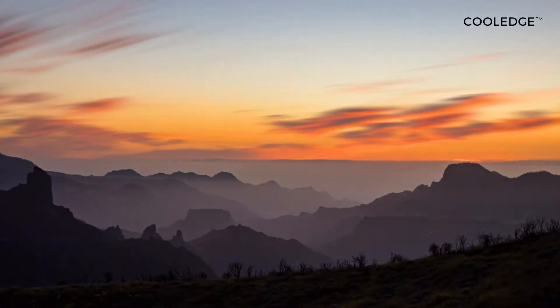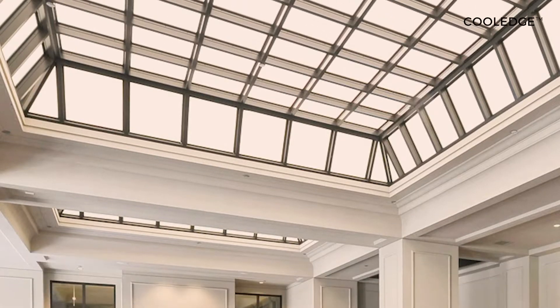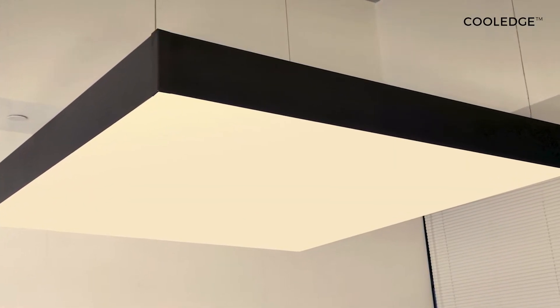Incorporating tunable white illumination is a simple way to simulate the daylight cycle. Whether virtual windows, full luminous ceilings, or Cooledge's fabricated luminaires, tunable white luminous surfaces bring a feeling of openness and natural light to spaces.